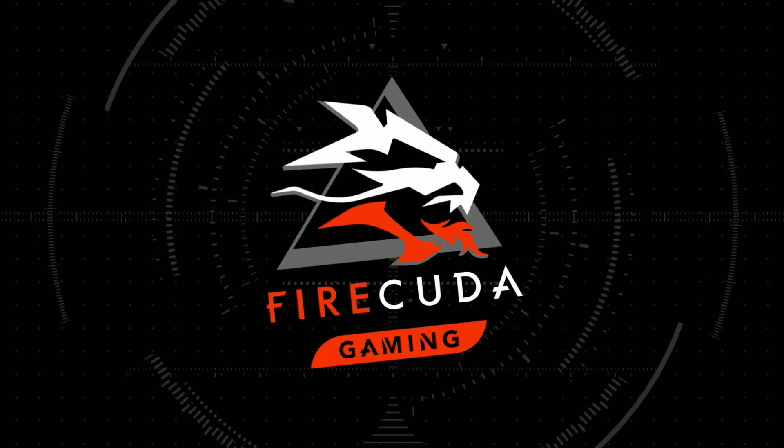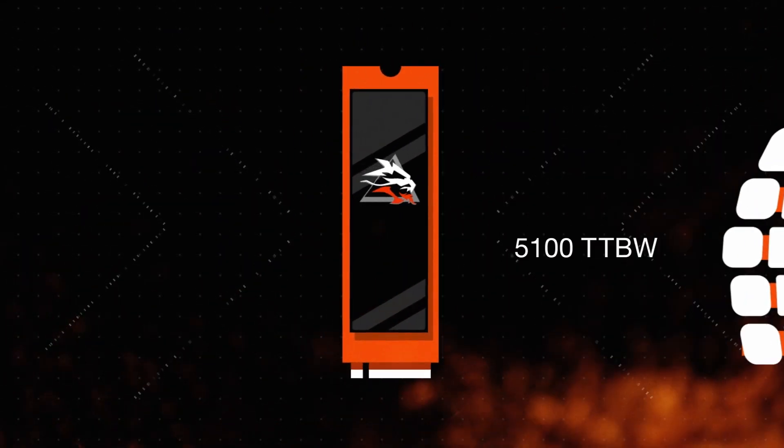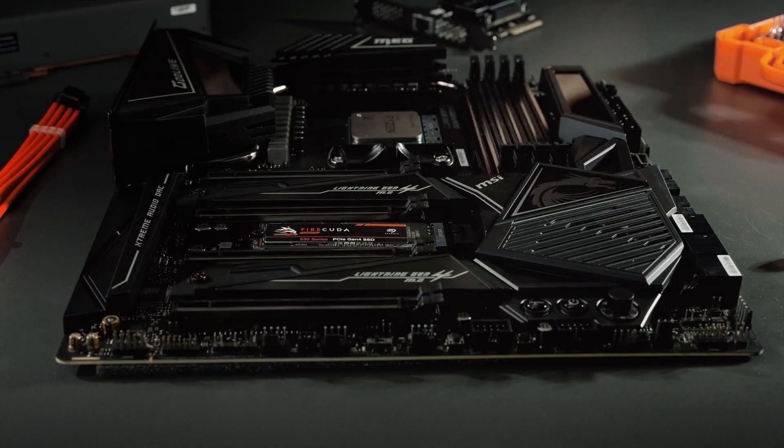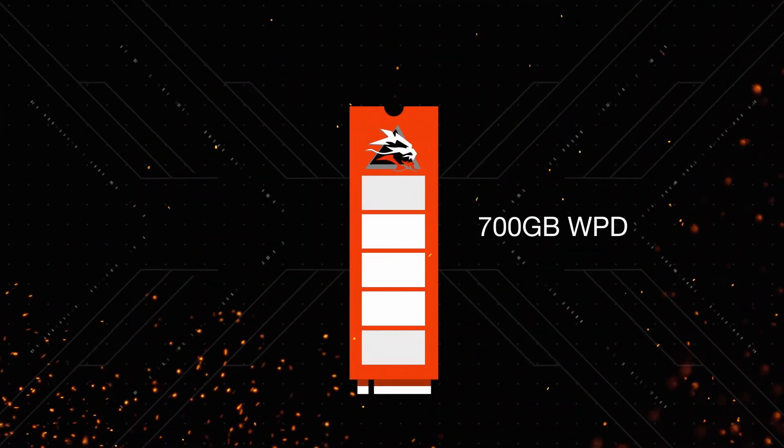What we mean by endurance is how much you can read and write on the drive. That's why we zeroed in our focus on building a high endurance drive and ensured we could hit up to 5,100 total terabytes written. That means you can write and delete 70% of the drive's capacity every day for five years. So if you've got a 1TB FireCuda 530 installed, you can transfer 700 gigabytes every single day for five years straight. We're not using lower grade NAND — 0.3 times is typically the industry standard, and we're at 0.7 times, which gives you that 700 gigabyte write per day.